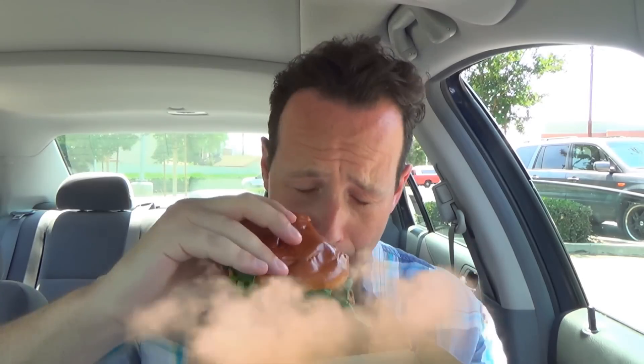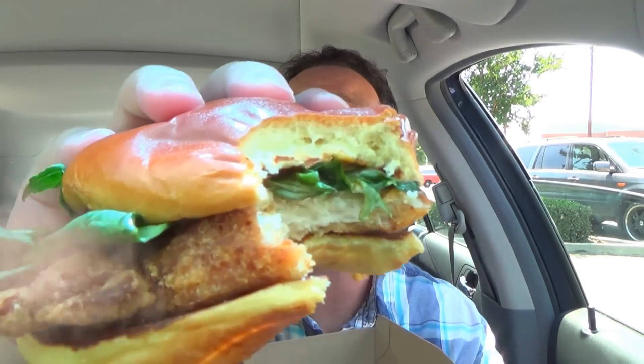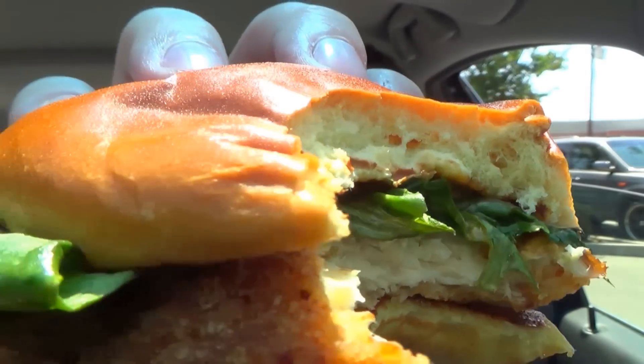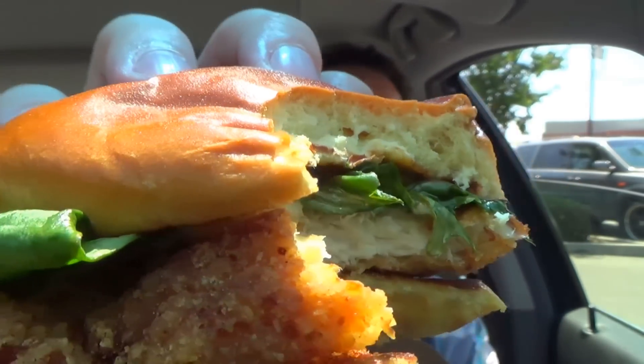The new Signature Sriracha Crispy Chicken Sandwich over here at McDonald's. This is definitely a dry chicken patty, but the sriracha mac sauce is adding a little bit of moisture to it along with a little bit of kick, which is actually a nice combination. It's just that the dryness of this chicken patty is really hitting hard. Very soft bun as usual — not really getting too much of the crispy onions just yet, much less the baby spinach or the kale.